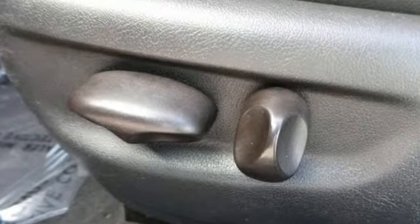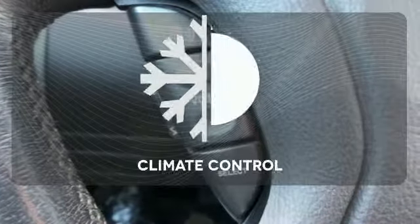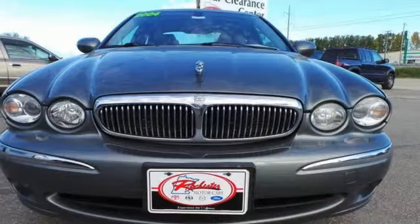It also has safety with four-wheel anti-lock brakes, front and rear fog lights, and multiple airbags. Select the perfect temperature with the climate control. It's the most affordable all-wheel drive luxury sedan.